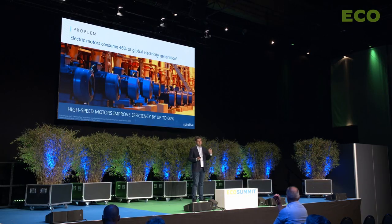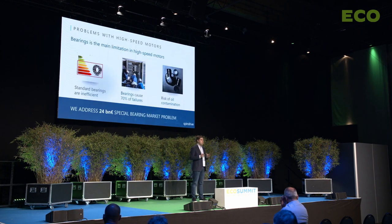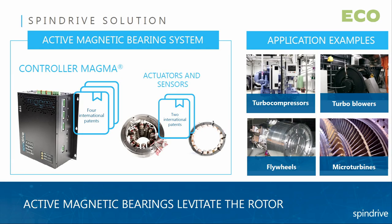By increasing the rotational speed of the motors, the system efficiency can be increased by up to 60%. However, in high-speed motors we are facing the problems — and the problems are bearings. Standard bearings in high-speed machinery are inefficient due to friction and they cause around 70% of all failures. They also carry risk of oil contamination. In Spindrive we are addressing this 24 billion euro special bearing market problem by providing active magnetic bearings.